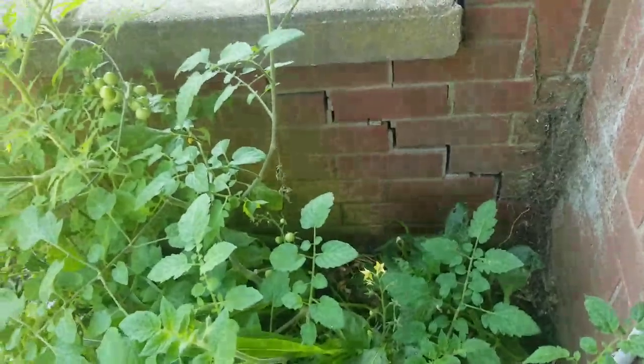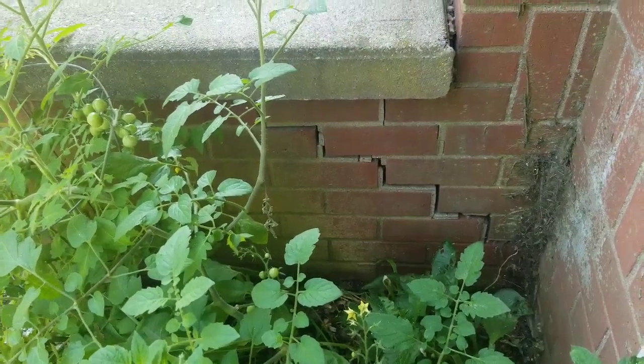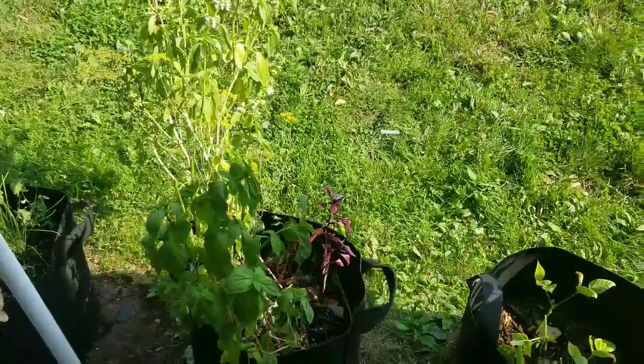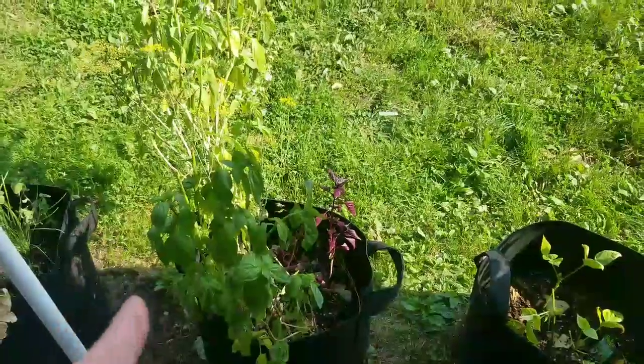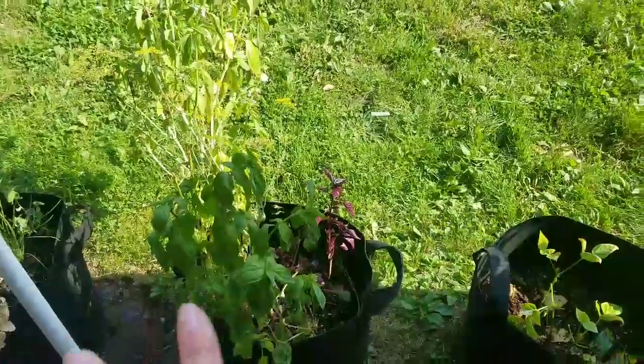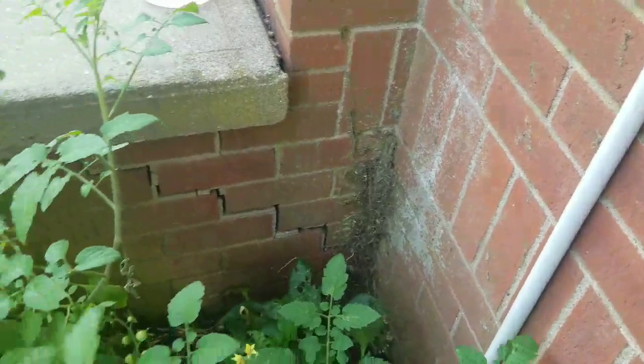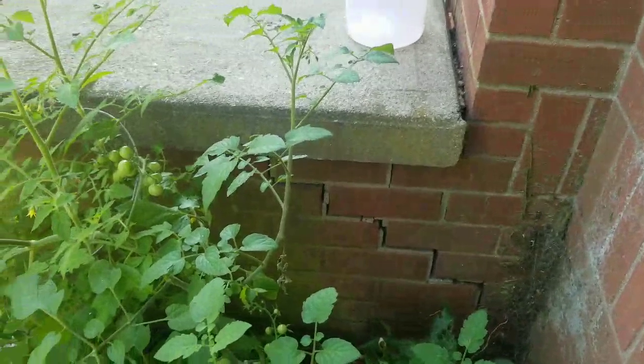It's been a couple of days — I think two days — since I've actually been out to the garden. I noticed last night, as I was coming home from walking the dog, that my herbs needed to be watered. So I just watered my garden — well, the pots, not the in-ground garden, because that seems to be doing fine.